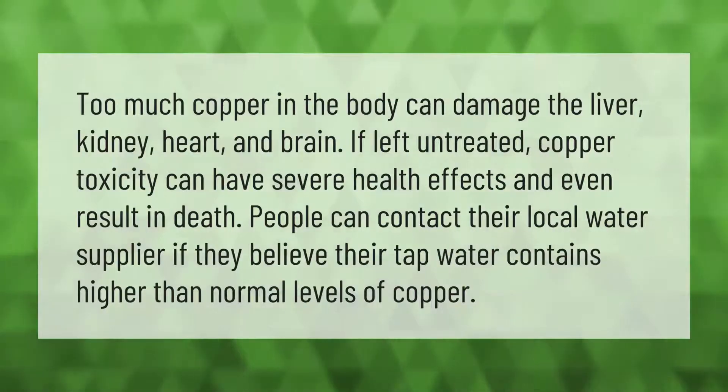Too much copper in the body can damage the liver, kidney, heart, and brain. If left untreated, copper toxicity can have severe health effects and even result in death. People can contact their local water supplier if they believe their tap water contains higher than normal levels of copper.